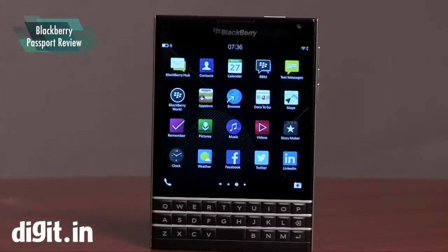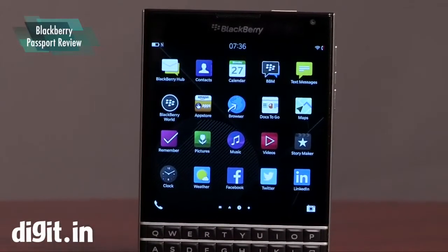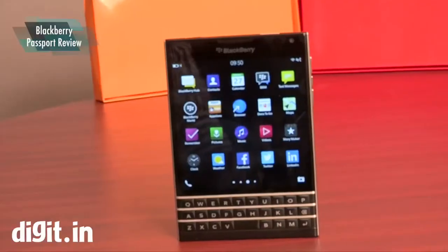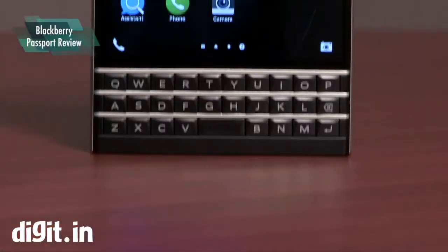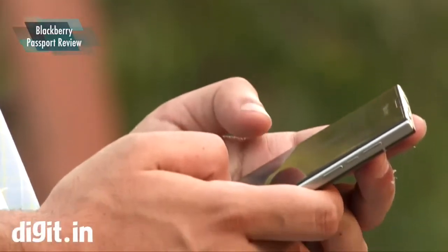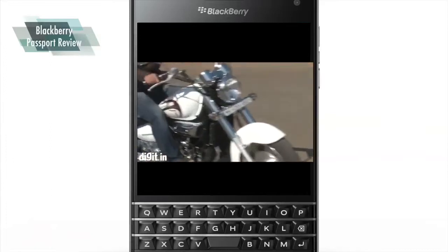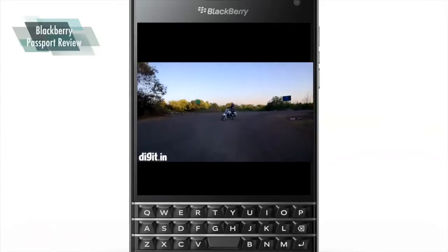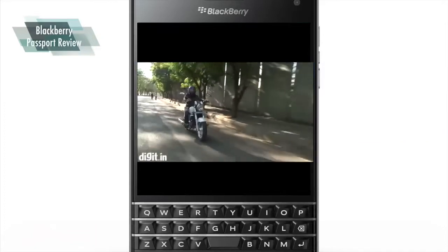The Passport's 4.5-inch IPS display is very sharp and boasts a resolution of 1440x1440 pixels and a pixel density of 453 ppi. The display has excellent viewing angles and accurate color reproduction. Outdoor visibility is also very good, and at full brightness you'll have no problem using the phone under bright sunlight. However, the screen's 1-to-1 aspect ratio means that black bars take up real estate when playing videos, which is particularly frustrating for HD or full HD content, both of which are in 16x9 aspect ratio.